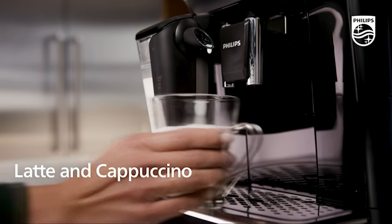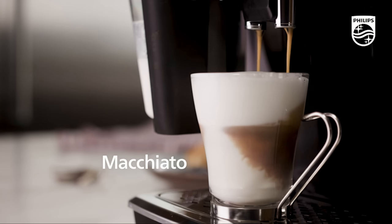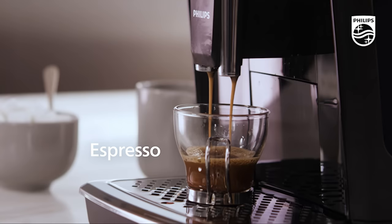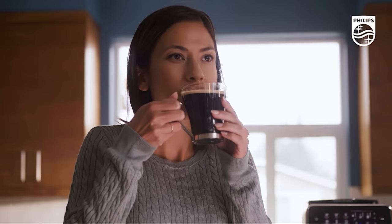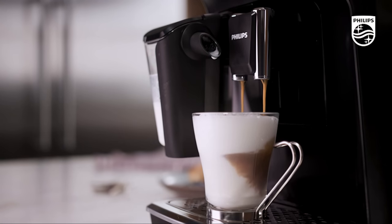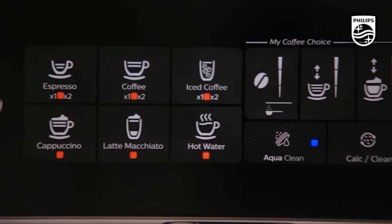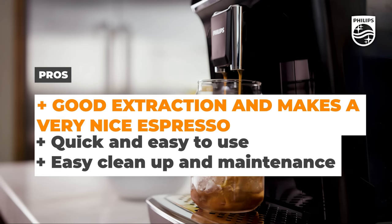One of the standout features of the Philips 3200 Series is the Aroma Extract System, which keeps the water temperature between 90 and 98 degrees Celsius for optimal extraction. Maintenance is also a breeze, thanks to the AquaClean Filter, which drastically reduces the need for descaling, letting you brew up to 5,000 cups before you need to descale. The pros are that it has good extraction and makes a nice espresso, it's quick and easy to use, and it has easy cleanup and maintenance.